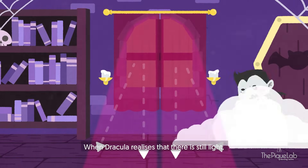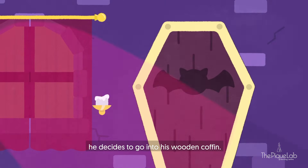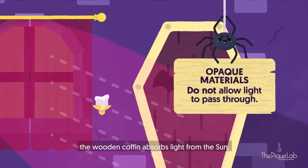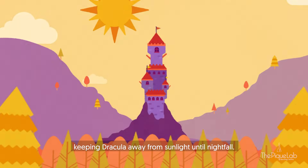When Dracula realizes that there is still light, he decides to go into his wooden coffin. The wooden coffin is opaque, and opaque materials do not allow light to pass through. Instead, the wooden coffin absorbs light from the sun, keeping Dracula away from the sunlight until nightfall.